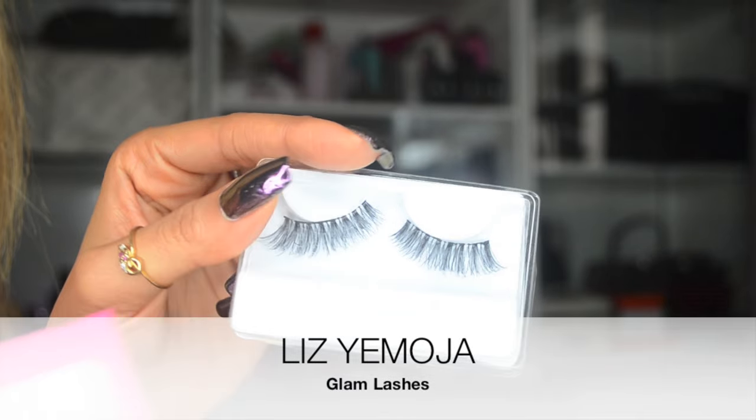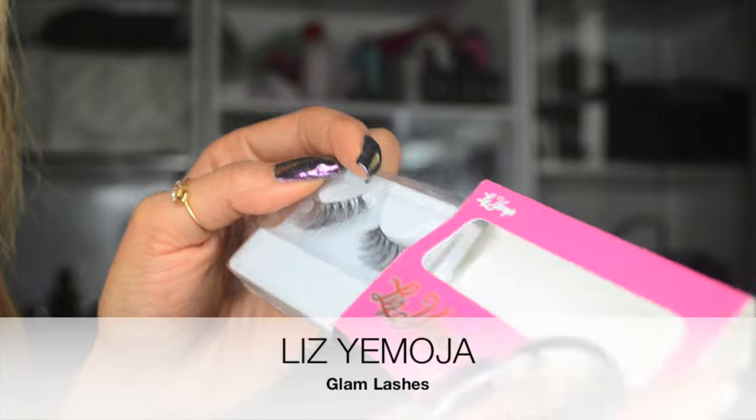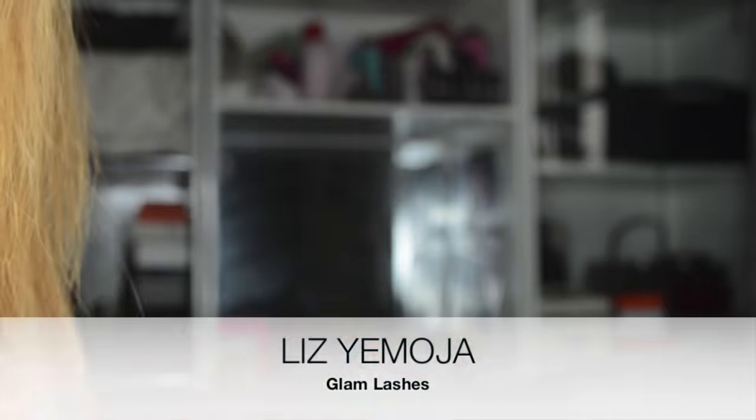Another product I've been loving in July are the Glam Lashes by Liz Yamoja. I actually have them on in this video. I wear individual semi-permanent lashes, which I've talked about on the blog. They're full enough, but if I'm going to an event or a wedding, I like to up the ante, so I wear strip lashes. With these lashes the band is lightweight, I don't feel it on my eyes. I wouldn't advise wearing strip lashes when you have individual lashes because you have to be very careful — you may rip out the semi-permanent lashes when taking them off.